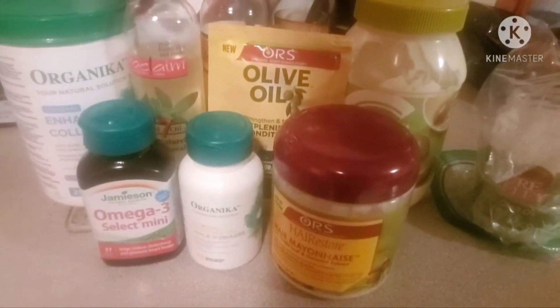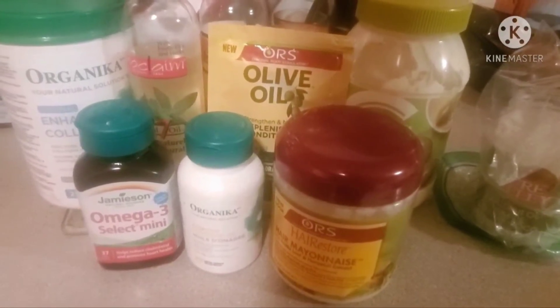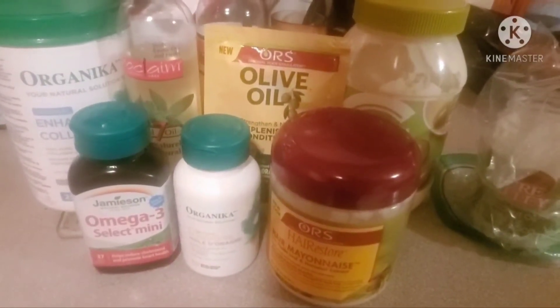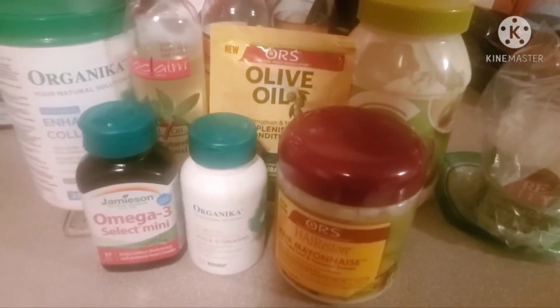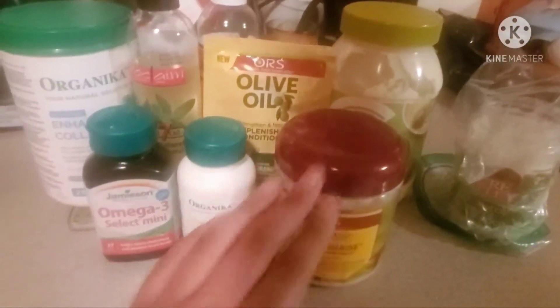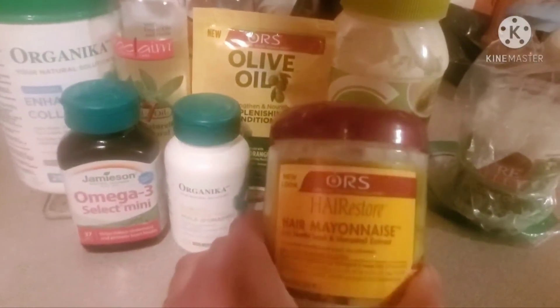So this is a video where we're going to be making our own deep conditioner — specifically more like a protein deep conditioner that's still very moisturizing. Without further ado, I'm going to explain the ingredients and why I chose them.